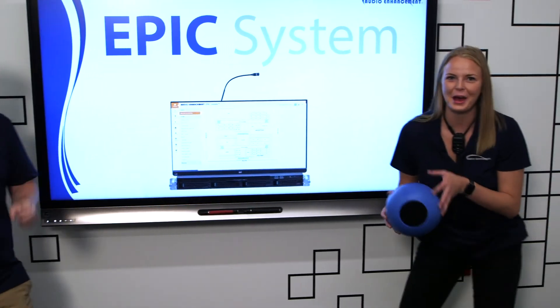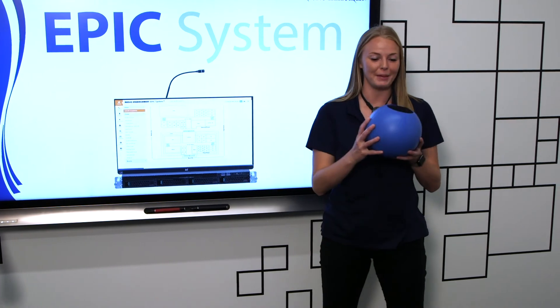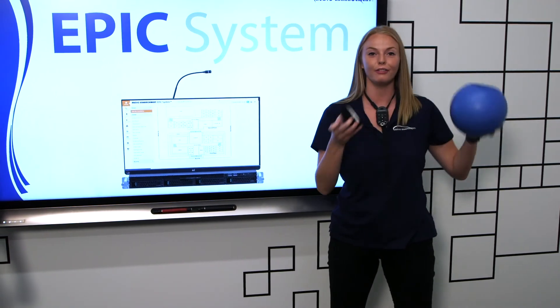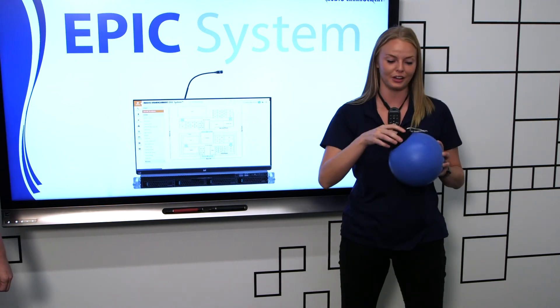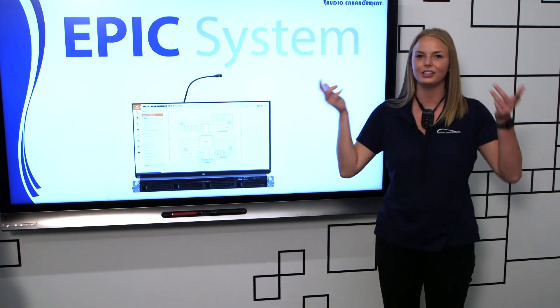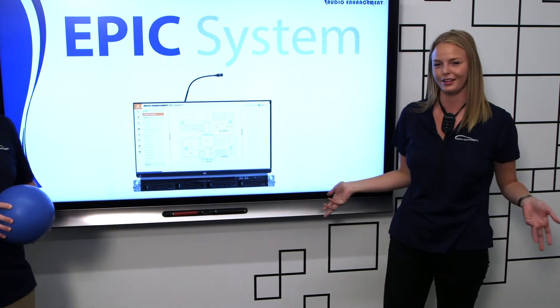Before we talk about the EPIC system, let's talk about this awesome cue ball, the Mic 360. Inside it is one of Audio Enhancement's microphones — it hooks up to the speakers in your classroom, and now your students, instead of passing around a handheld microphone, are able to play catch and talk back and forth within the classroom.